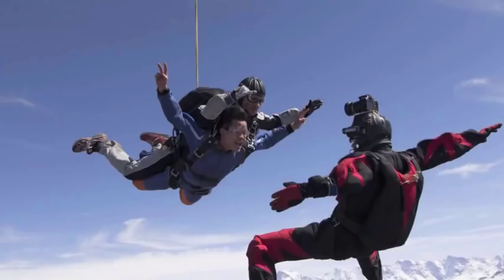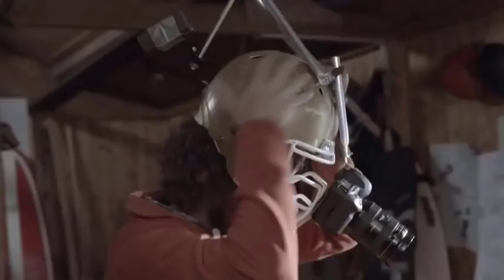Hi guys, I'm Dave. I'm a cameraman. I've been doing it professionally for some time now. I'm always trying to find new and exciting ways of improving my craft. Welcome to my little man cave. This is where I create some new rigs, some new systems — just try things out.